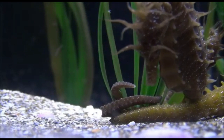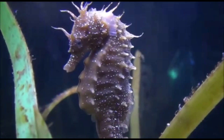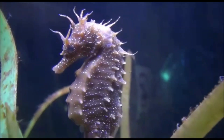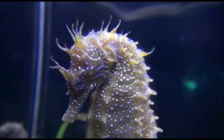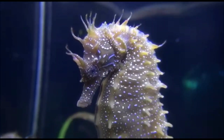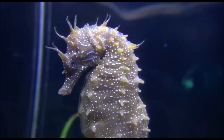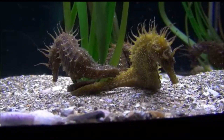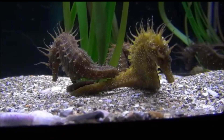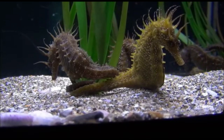Number seven: because of their body shape, seahorses are rather inept swimmers and can easily die of exhaustion when caught in stormy or roiling seas. Number eight: they anchor themselves with their tails to sea grasses and corals, using their elongated snout to suck in tiny creatures that drift by. The seahorse can suck up food from as far as three centimeters away.